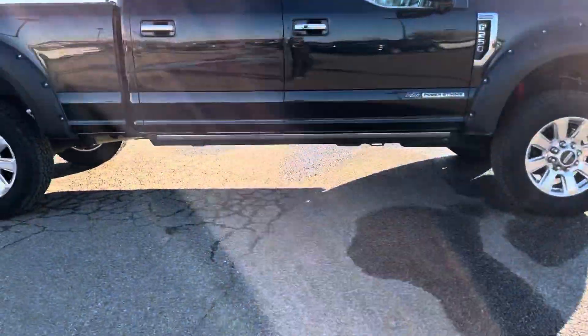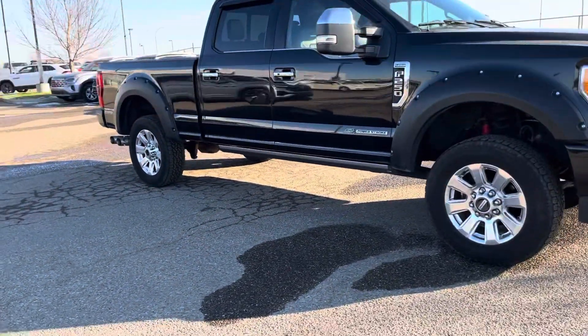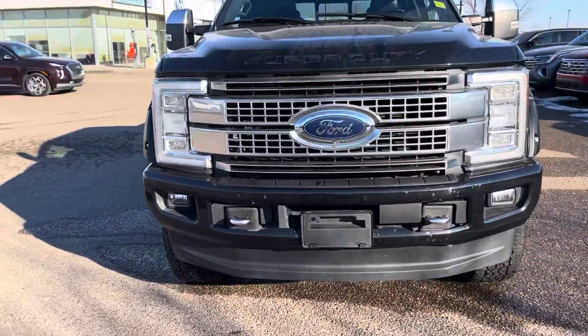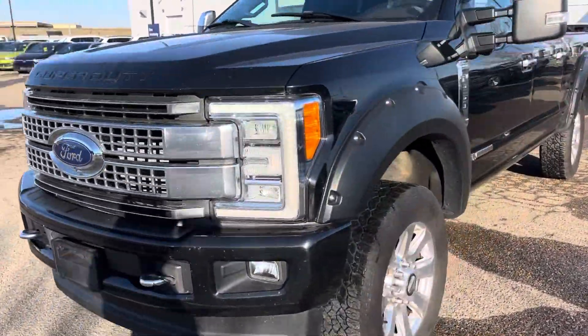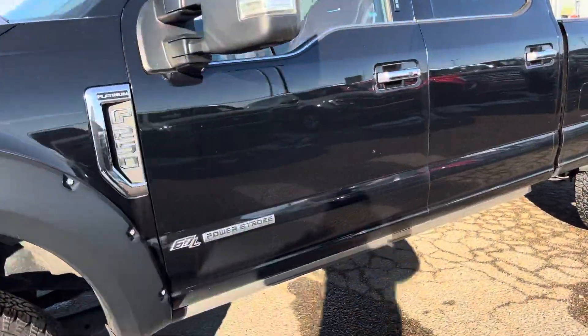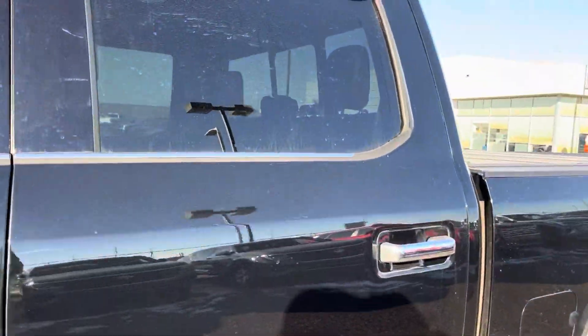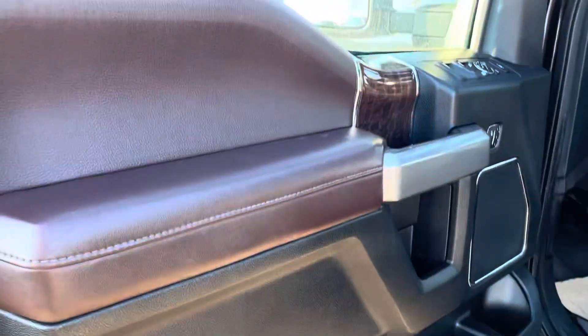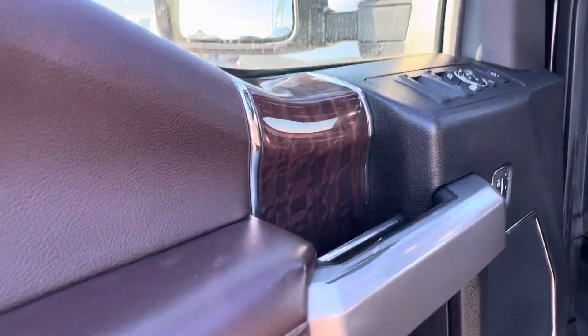It's got the power boards giving it that beautiful clearance, and have a look at this black stallion color. Let's go inside and check out the features and appointments. The power boards are there, and look at this gorgeous brown tone color with all the accents — this truck is absolutely immaculate for a 2017.